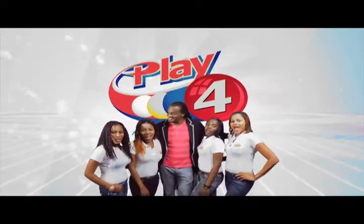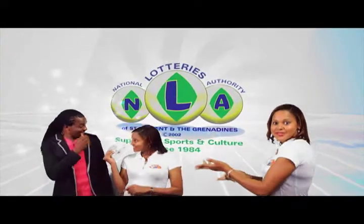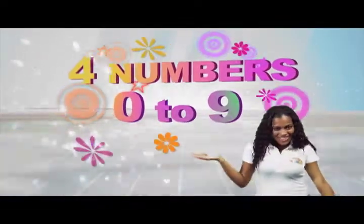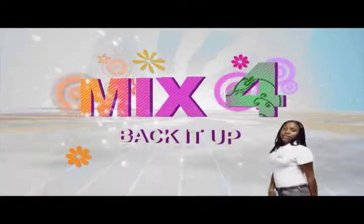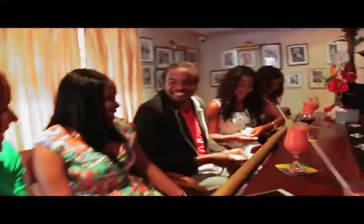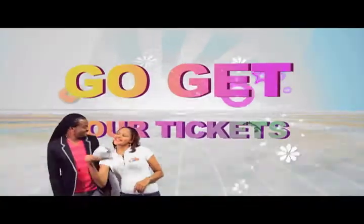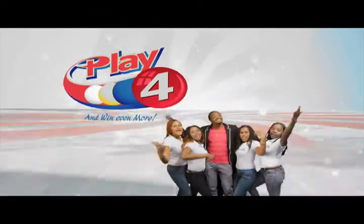Play 4 and win even more. National Lottery says more cash in store. Four numbers from 0 to 9 — win 5 grand with $1 in line. Make 4 and back it up too, there'll be lots of cash waiting for you. Choose from Monday to Saturday, go get your tickets, it's so easy to play. When you play 4, you win even more.